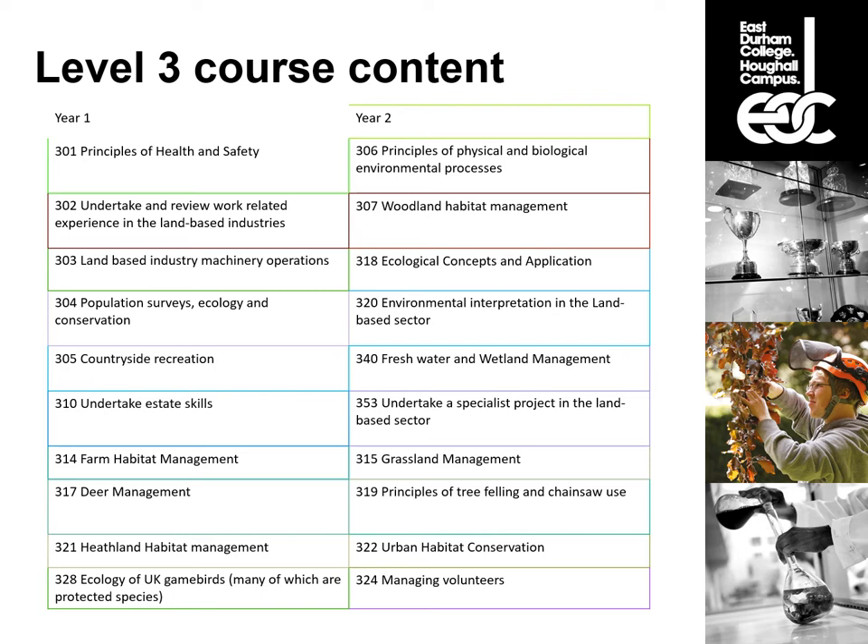In the second year we apply all the theory from the first year in greater depth and apply it to specific habitats. We look at biological and physical processes — how geography, landscape, and climate affect how habitats are formed and maintained. We also look at woodland habitat management and freshwater and wetland habitat management. These are the two most complex habitats; if you understand the concepts behind them you can apply those same concepts and techniques to any other habitat.